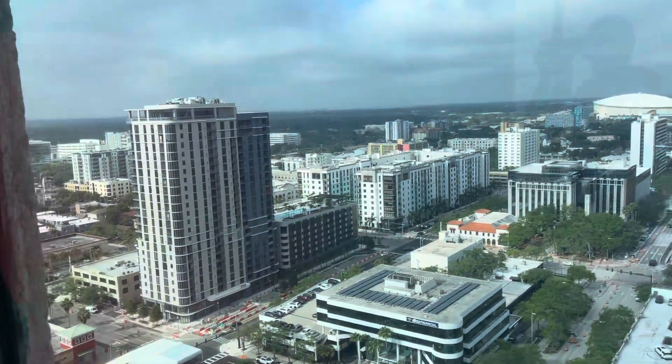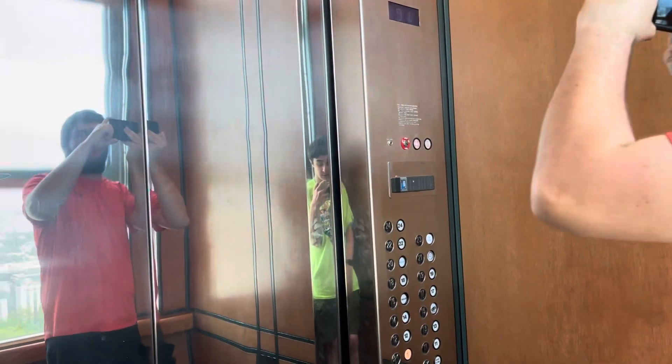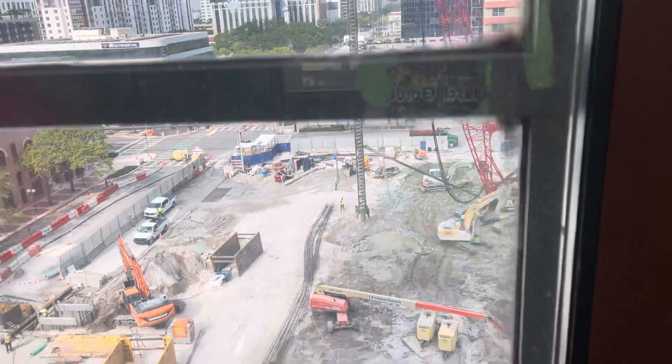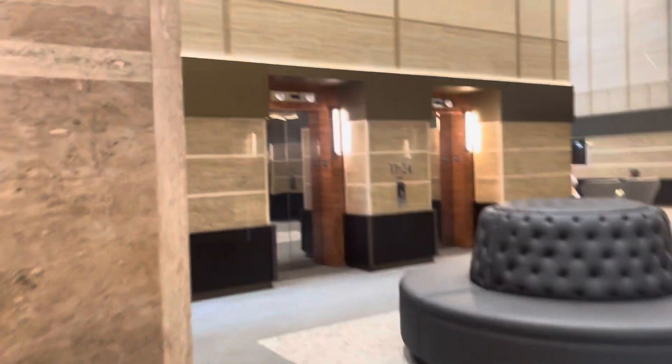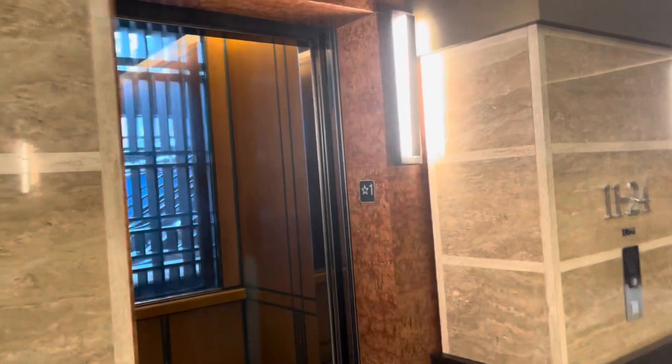Here we are on 19. Send it down to 1 and we'll get off there. And here we are in the lobby — this is a really nice lobby too. I'll stop my video here.